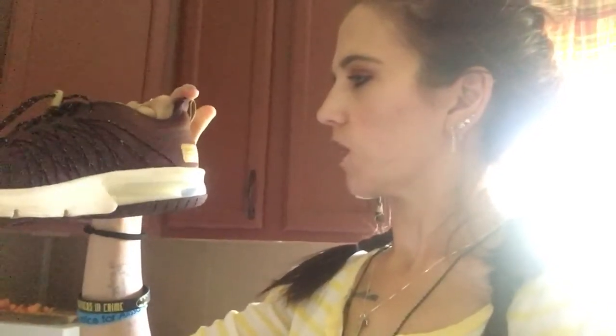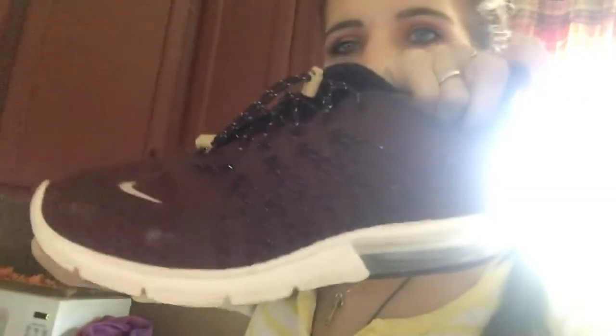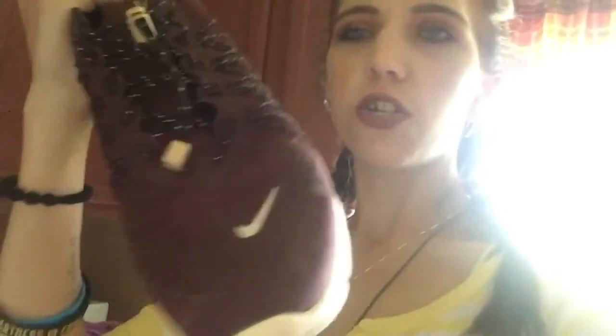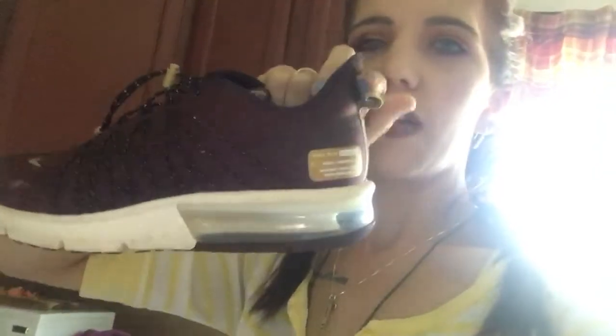These are my Nike Air Max — the Nike Run Utility model, which has 360-degree reflectivity and water repellency. They have no shoestrings; they have a drawstring on them. I got these from Finish Line. They were originally $120 and I got them for $85. These are size nine and a half in women's.